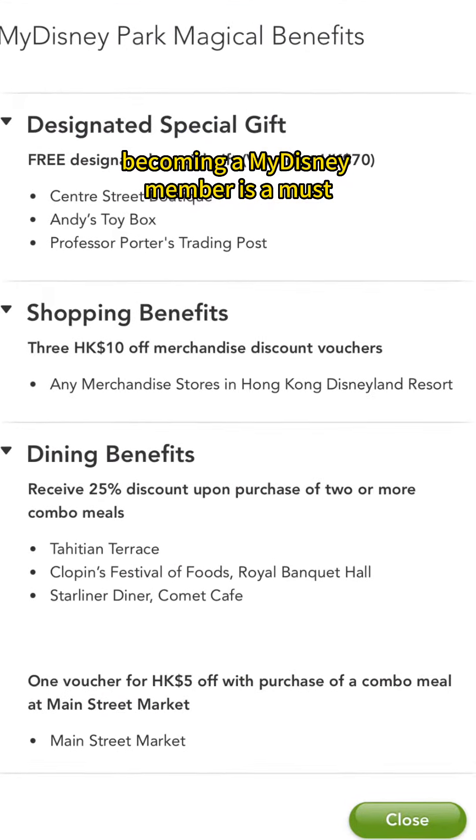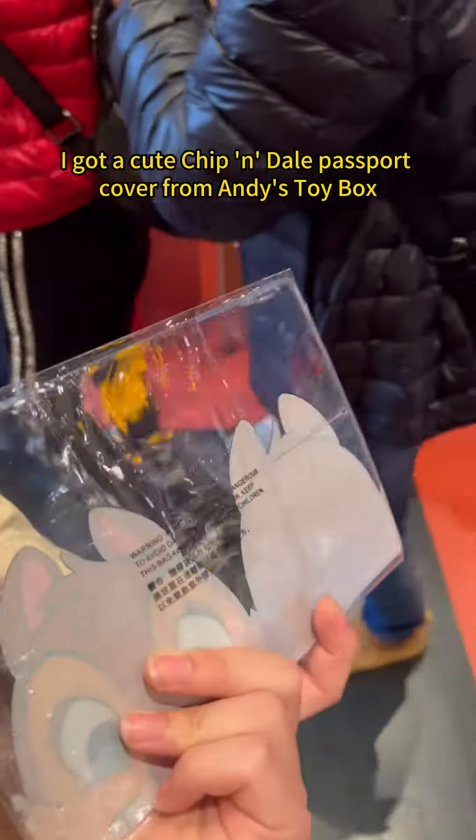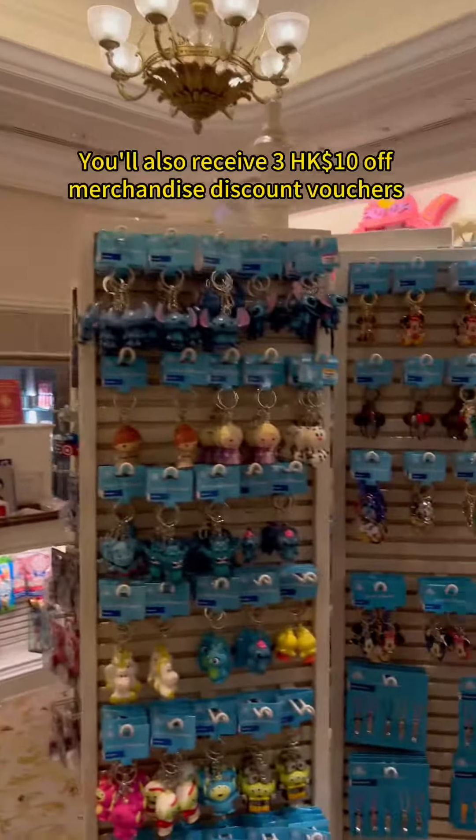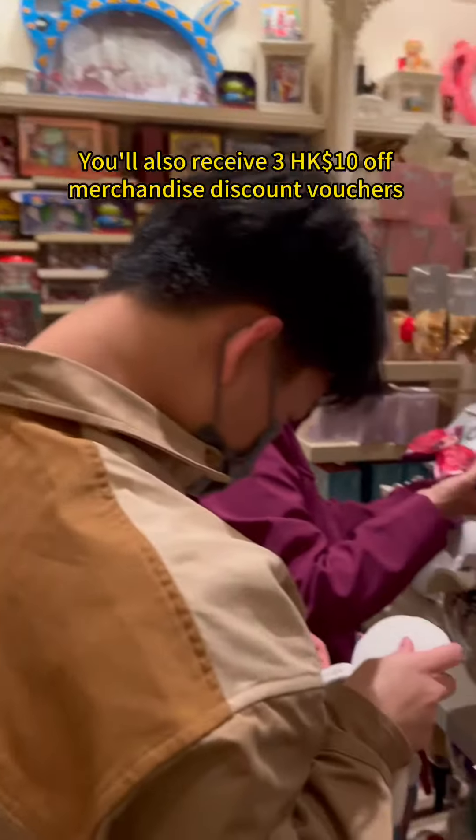If you love freebies and discounts like me, becoming a My Disney member is a must. Upon sign up, I got a cute Chip and Dale passport cover from Andy's Toy Box. You also receive free 10 Hong Kong dollars off merchandise, discount vouchers, and many other deals.